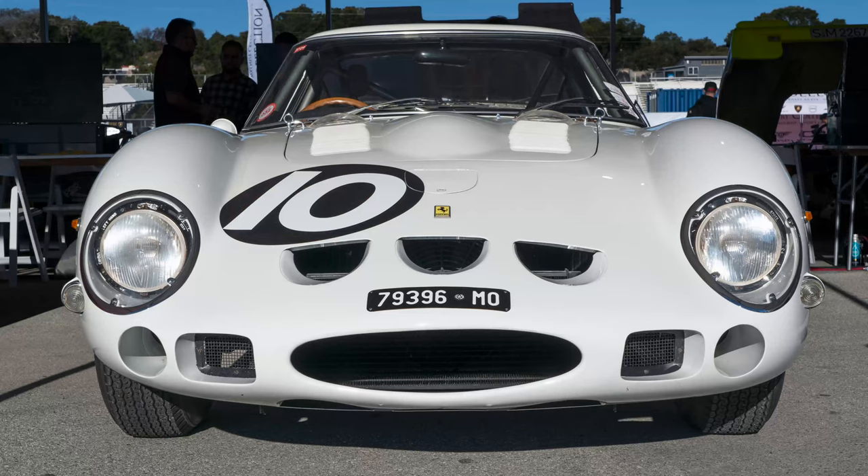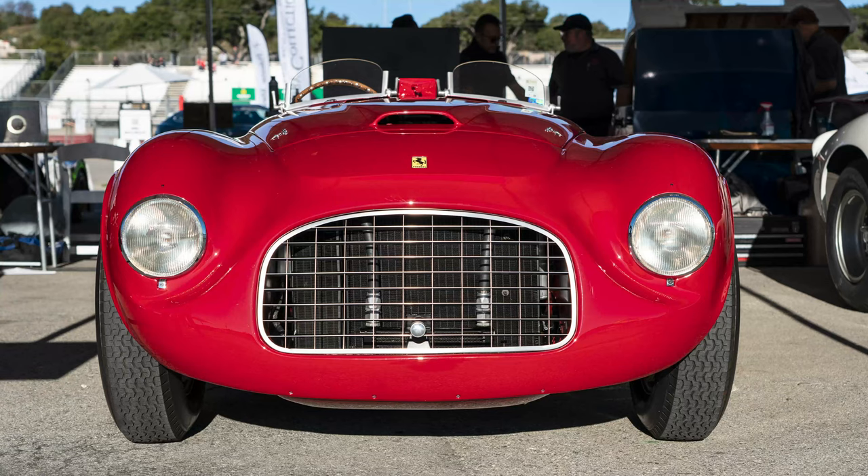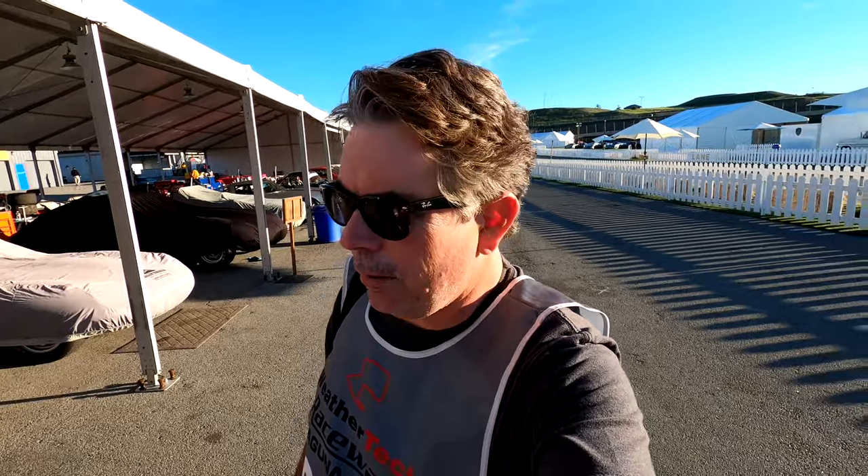I told you I have some really fun stuff here to share with you. How about a couple of Ferrari short wheelbases? How about a GTO? How about two GTOs? How about three GTOs? How about a 166? There are some amazing Ferraris out here and they all get out on the track.